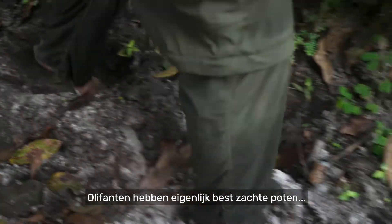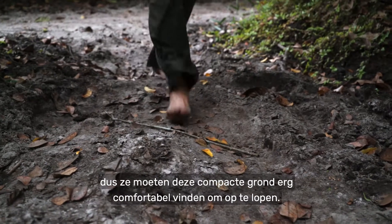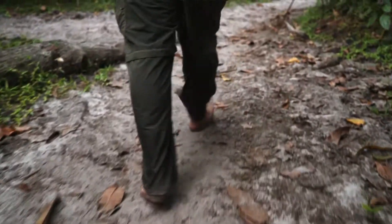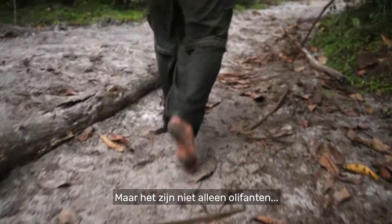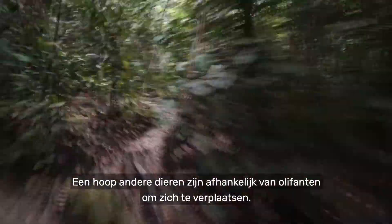Elephants actually have quite soft feet, so they must find this compacted soil very comfortable to walk on. And if it's good enough for them, it's good enough for me. But it's not just elephants — and cameramen — that use these paths. Many other animals rely on them to get around.